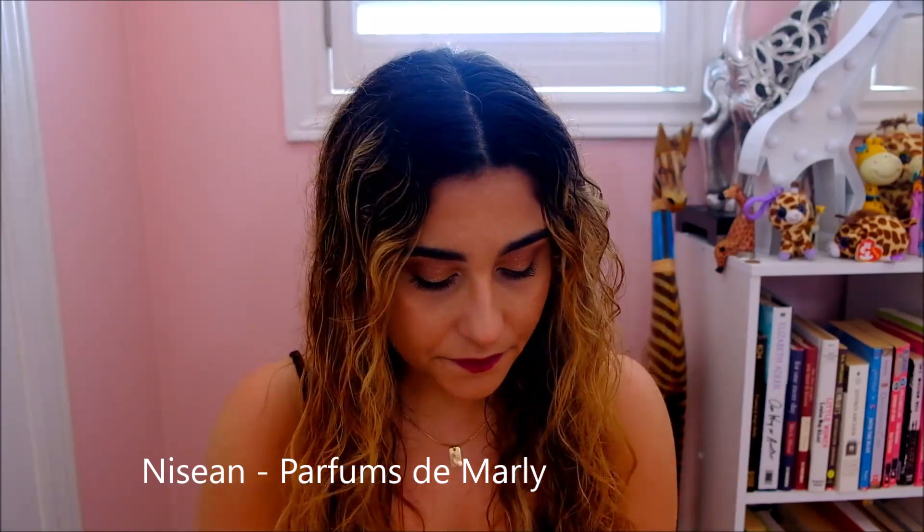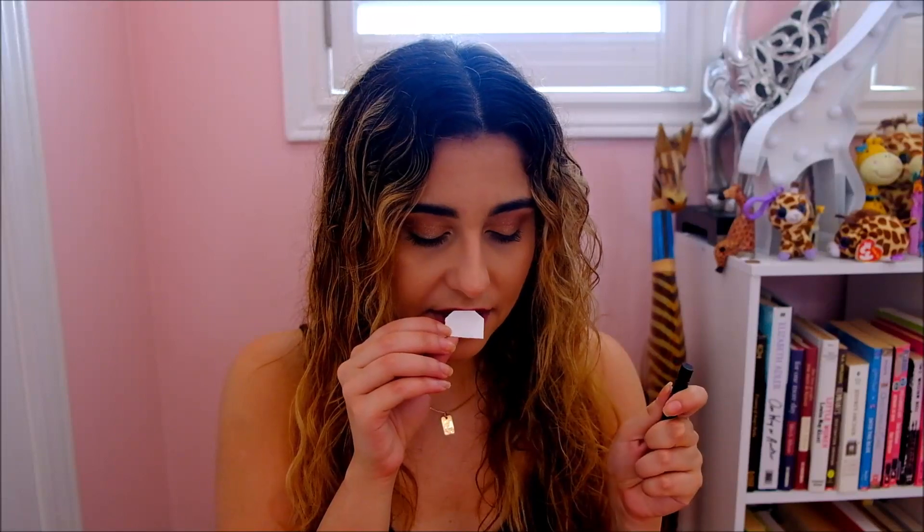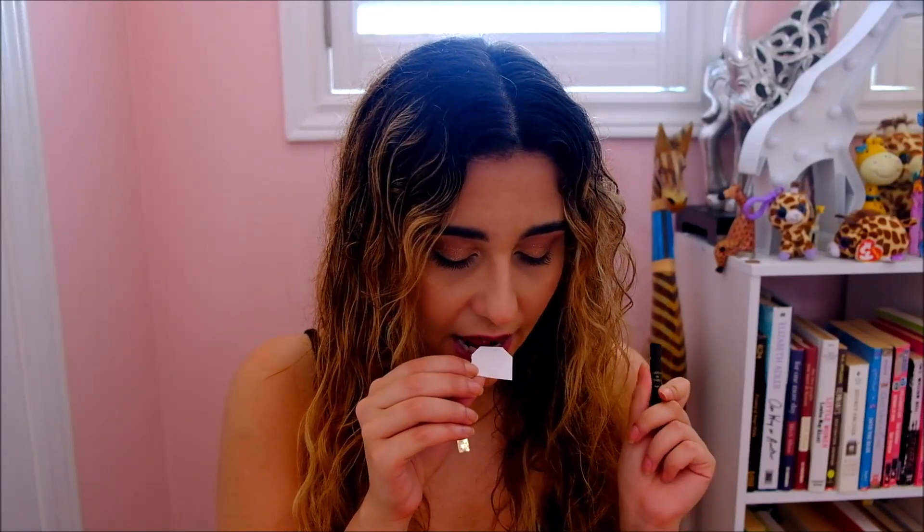When I bought Delina a while ago they sent me this sample, and at first I was kind of disappointed because I wanted a sample of a fragrance I was already thinking about buying next from the line. Nisean is, while all their fragrances are technically unisex, from the men's line — the bottles look different from the Delina bottles. In the end I was actually happy they sent me this one. The notes in Nisean are incense resin, cedar, patchouli, leather, and milky notes.